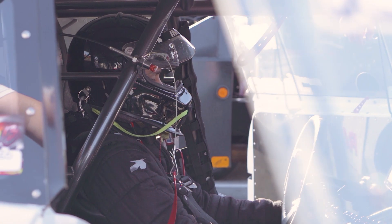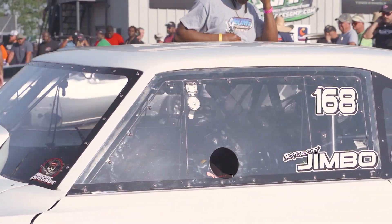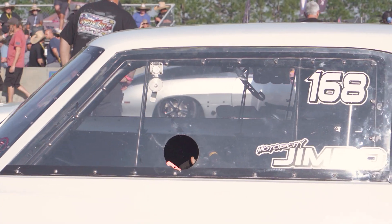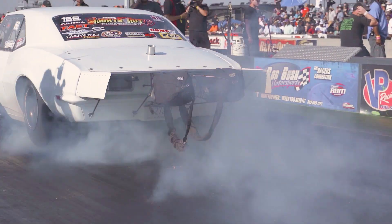Every year we look forward to coming to Lights Out and all the Marissa races — not only for the racing, but we've made a lot of friends over the years, people from different states. At the end of the night, hanging out with everybody is like a family.